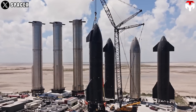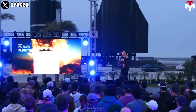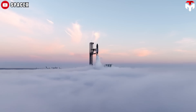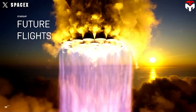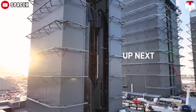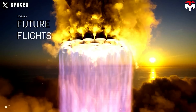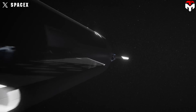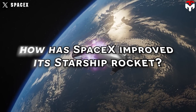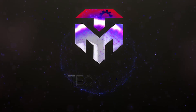SpaceX Starship's progress is astonishing. For Flight 1, the goal was not to blow the pad up and ideally get some distance. With Flight 2, it was to get past staging — which they achieved — and almost to orbit. Then in Flight 3, Elon Musk decided to take a big step forward: to get to orbit. To achieve that goal, how has SpaceX improved its Starship rocket? Find out everything in today's episode of TechMap.